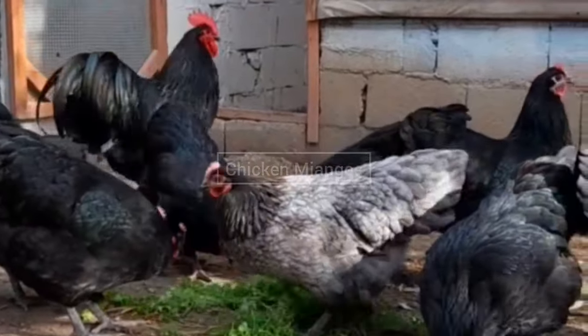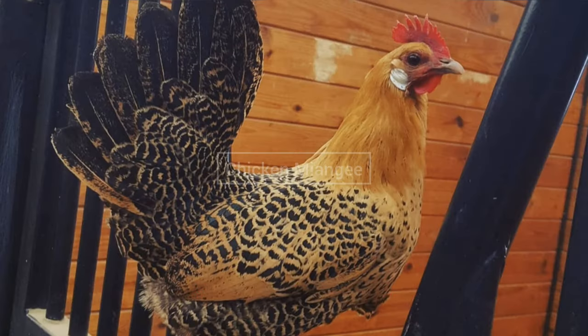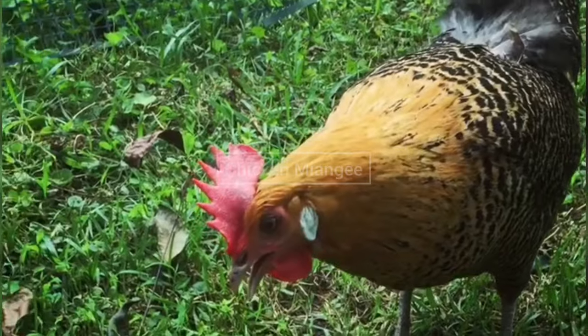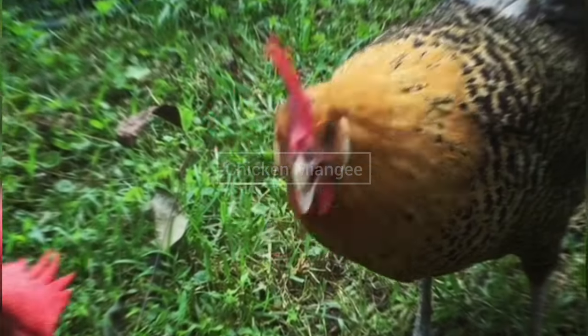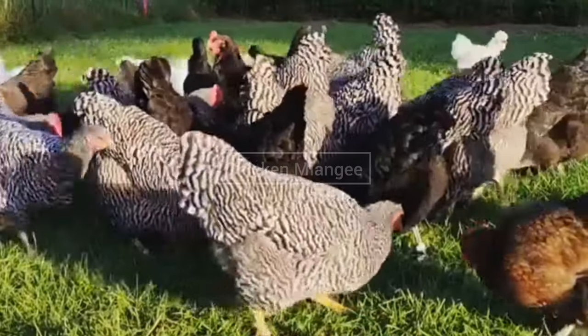Next chicken breed is Campine chicken. This chicken breed was originated in Belgium, and they can lay 200 white eggs per year. They are found in gold or silver plumage with a single comb.